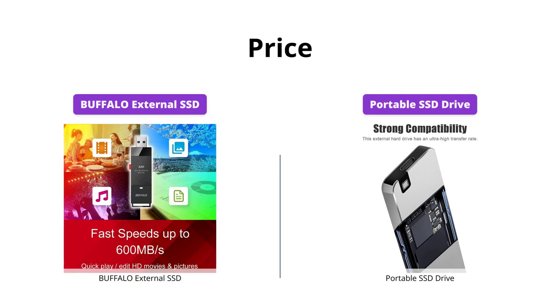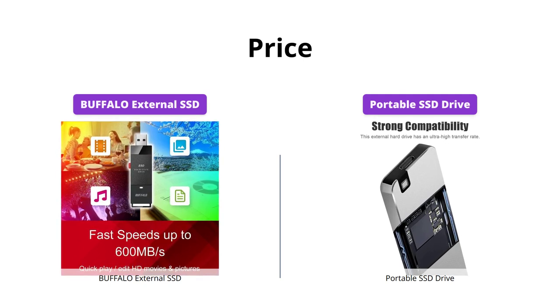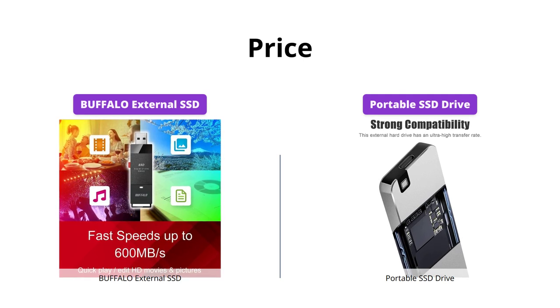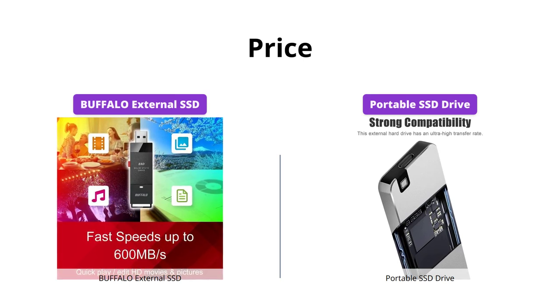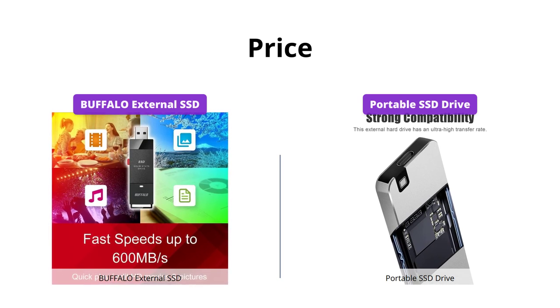If you're looking for a budget-friendly option, the Portable SSD Drive is a great choice at just $39. However, if price is not a concern for you, the Buffalo External SSD offers faster speeds and durability at $84.